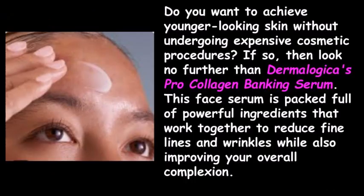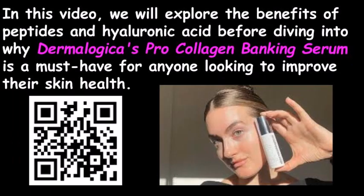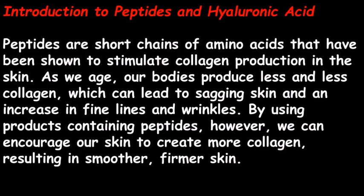Do you want to achieve younger-looking skin without undergoing expensive cosmetic procedures? If so, look no further than Dermalogica's Pro Collagen Banking Serum. This face serum is packed full of powerful ingredients that work together to reduce fine lines and wrinkles while also improving your overall complexion. In this video we will explore the benefits of peptides and hyaluronic acid.